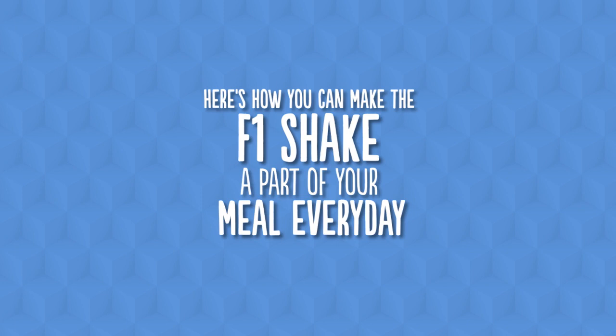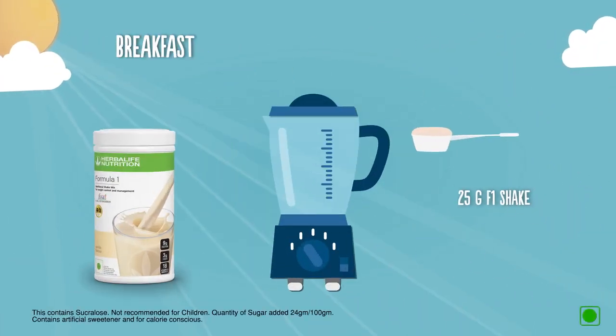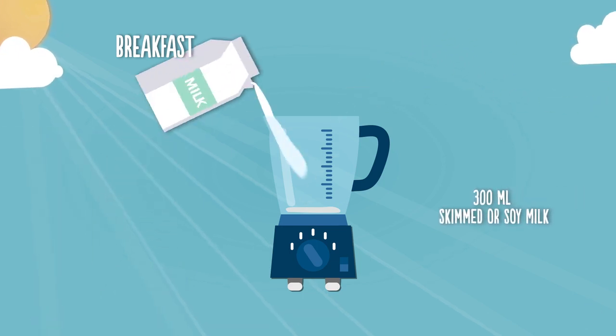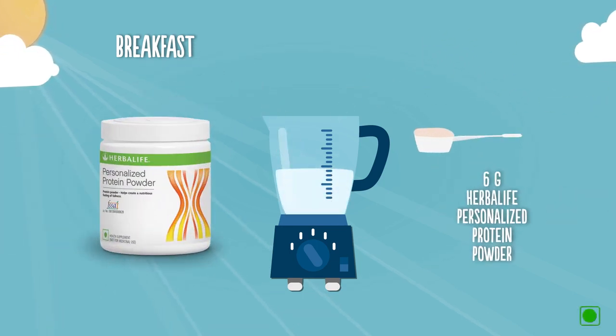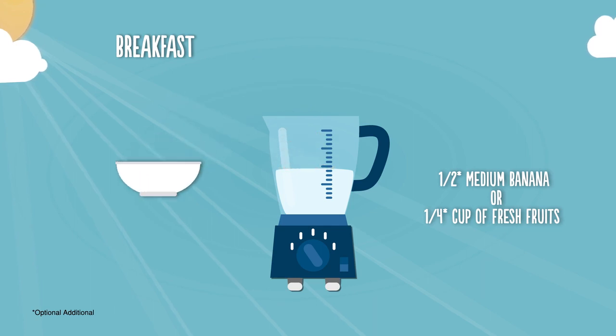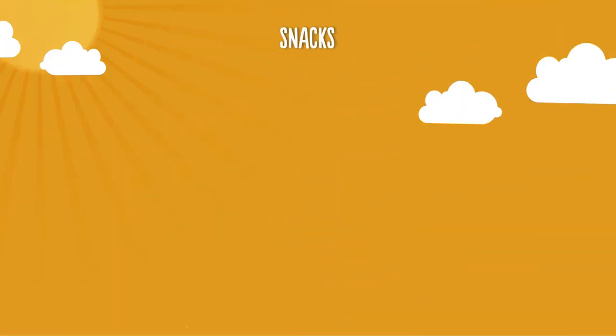For breakfast, add 25 grams of F1 Nutritional Shake Mix, 300 ml of skimmed milk or soy milk, 6 grams of Personalized Protein Powder, and half a medium banana or one-fourth cup of pineapple, watermelon, or pomegranate. Blend them well for a delicious and nutritious shake.